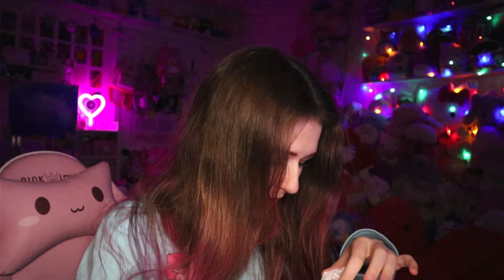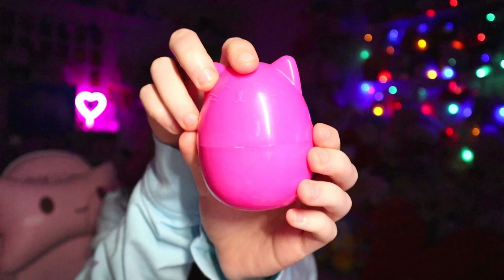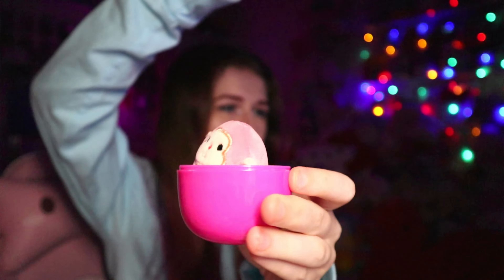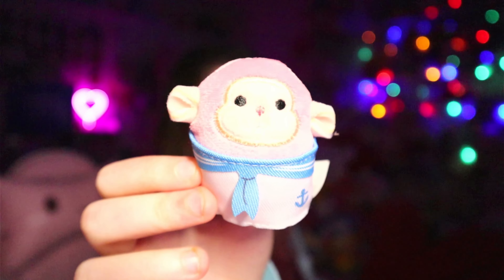The next one I'm going to grab — there's so much in here. It's a Squishville mystery. Let's see what's inside. You guys get to see first. Is that a pink monkey? Why does it look like that? I don't like this. I'm disappointed.